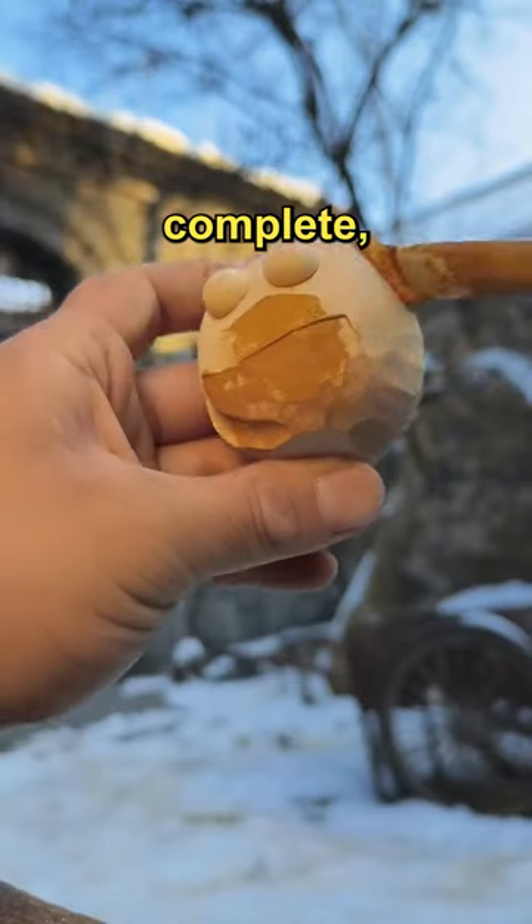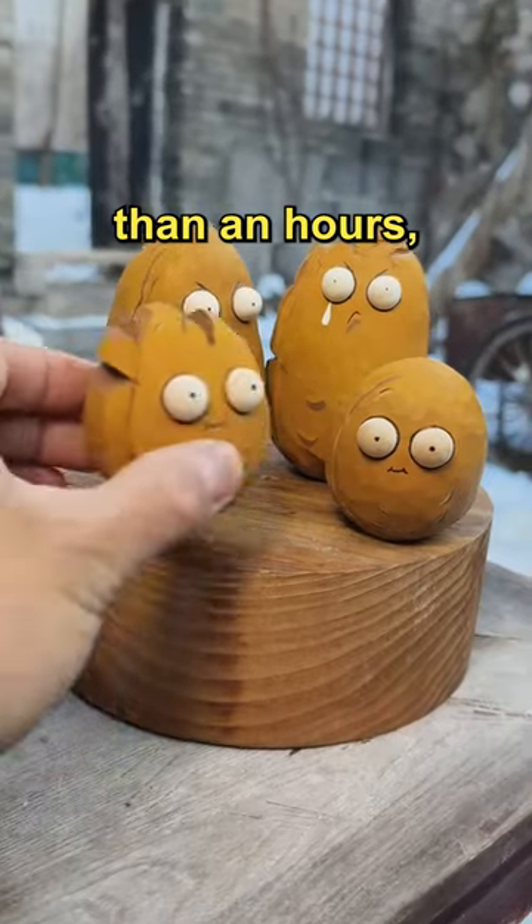Once the carving is complete, he can start painting. In less than an hour, the walnut is completed.